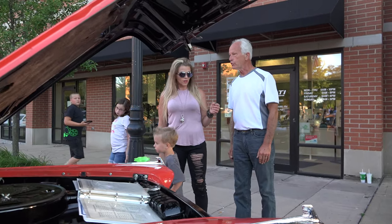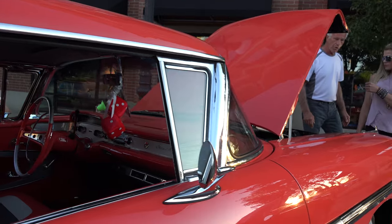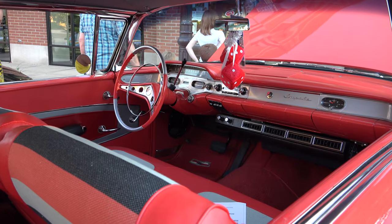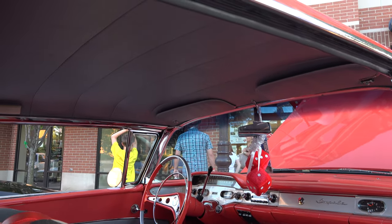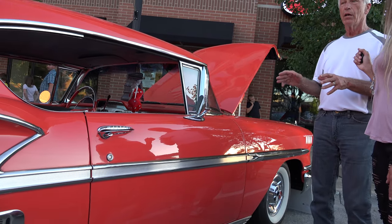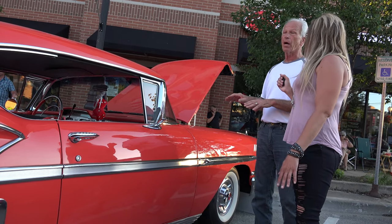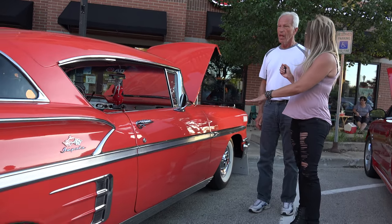They call the interior the Tri-Color Interior, which has the red and the gray and the black — that's called the Tri-Color. This is the original interior from '58. Everything on the car is original — what you would put on a car from a dealer in 1958. There's nothing on this car that wasn't available from a dealer in 1958.